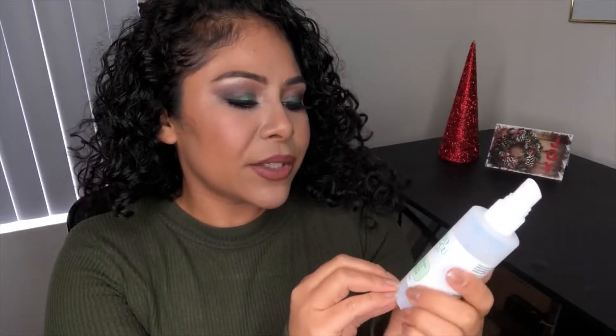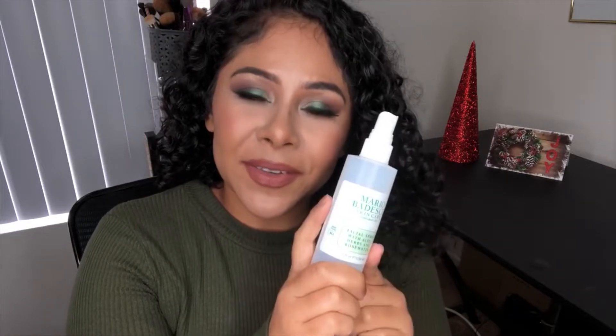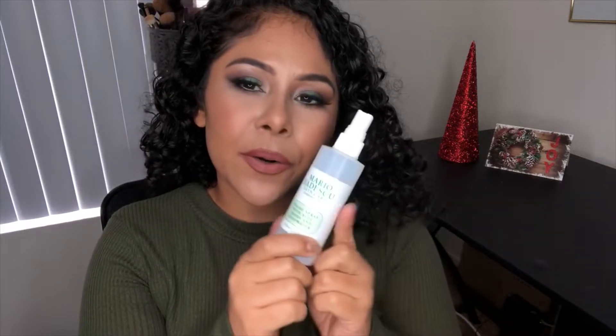And the Mario Badescu Facial Spray with Aloe — I get this at Ulta, five out of five, and I would definitely be repurchasing it. I want to try the cucumber one; this is the rose water one. I like that it has glycerin so it leaves a dewy effect on the skin. I like to use this after I cleanse during the day — instead of the pads at night — just to bring back a little moisture into the skin after washing, since washing removes excess. That's what I use this for, and five out of five.